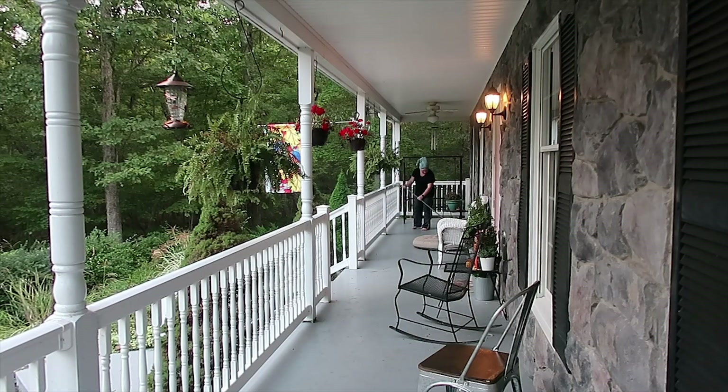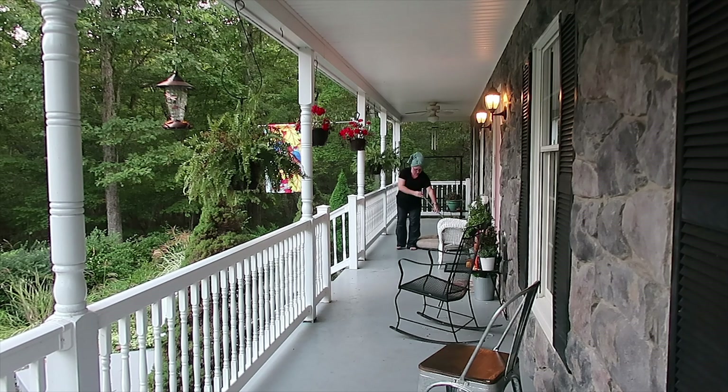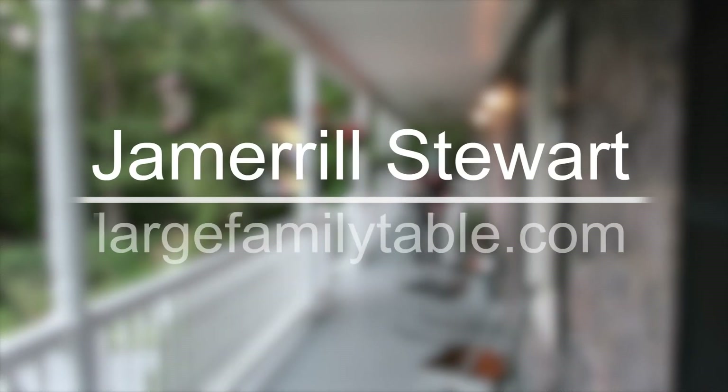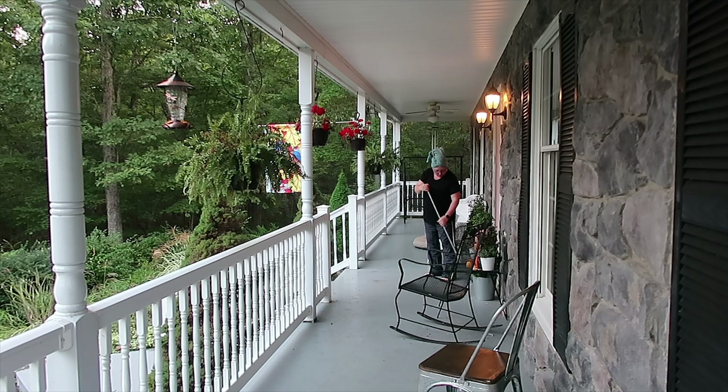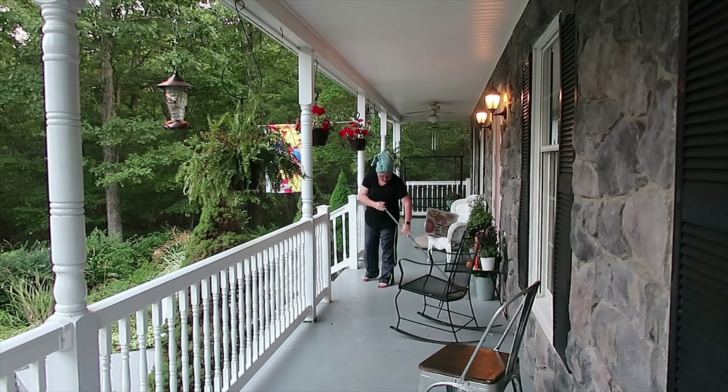Hello friends, I am back. Look, I'm somewhere new today — I am on my outside front porch. It is almost fall here in Virginia, so all of that greenery is gonna turn to vibrant fall colors here in a moment. I am doing a clean with me video today.